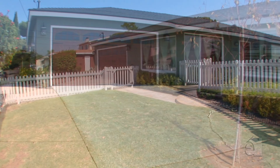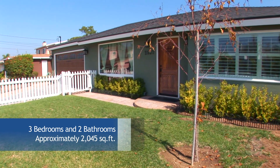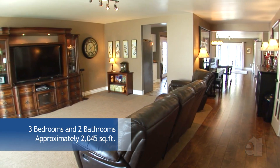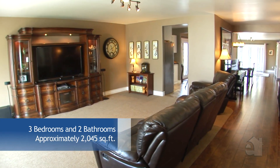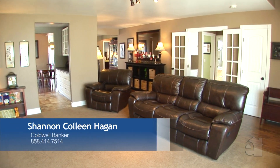Just some highlights of the remodel include a new roof, insulation, heating, air conditioning, ducting, wiring, and a new 200 amp panel, irrigation, kitchen, baths, drywall, and flooring.